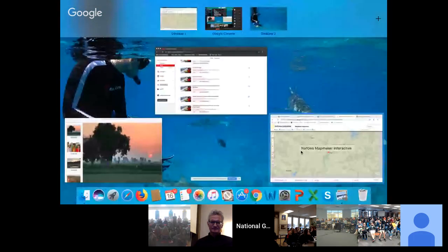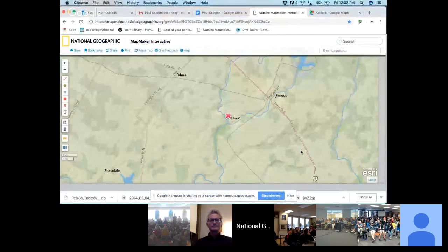Before we introduce Paul, we're going to take a brief moment to share my screen and take a look at National Geographic's Mapmaker Interactive and get a feel for where everybody's joining us from today. This X here is representing me in Allura, Ontario — so in Canada.